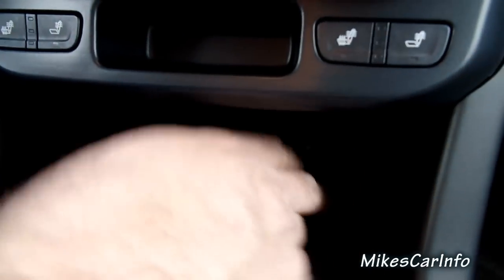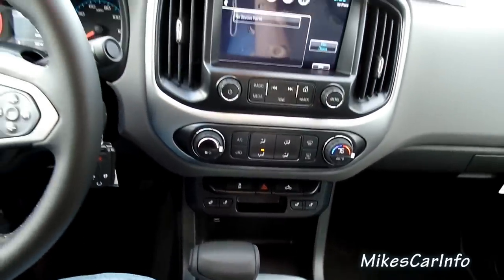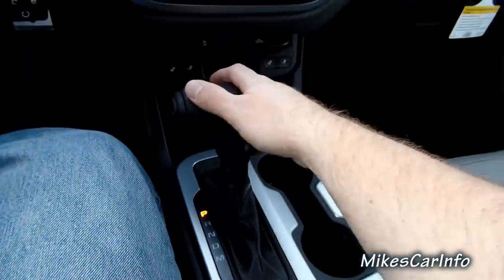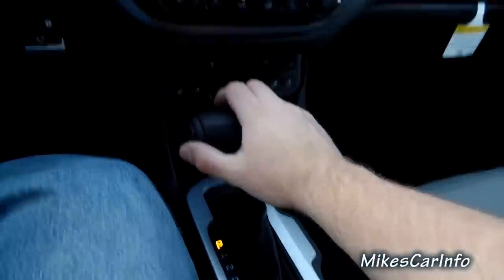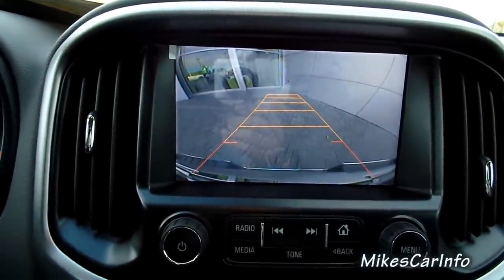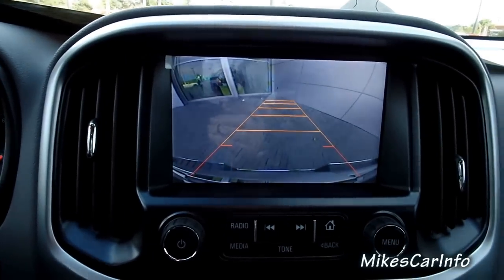In addition to the USB port and the auxiliary input, you also have a 12-volt power supply here with some storage space. Moving towards the shifter — it's just kind of a regular shifter with a button on the back side to change gears, and two buttons on the side to shift through the gears. I'm going to put it in reverse just so we can see what this backup camera looks like. It looks pretty good — it's not super clear, but the lines move as I turn the steering wheel to give an estimated trajectory while backing up.